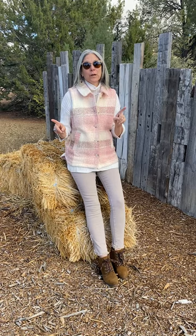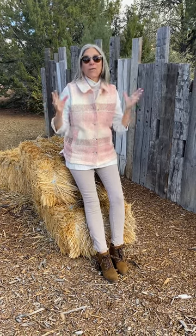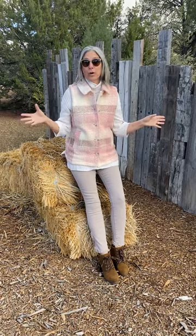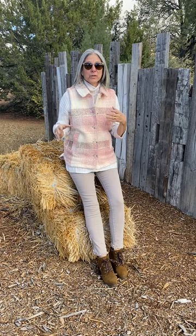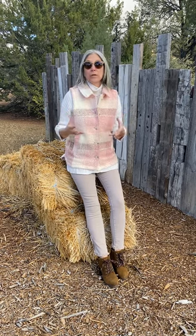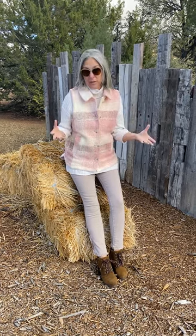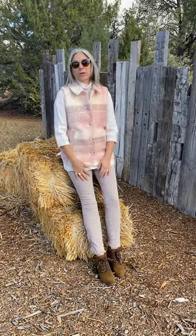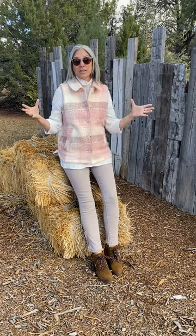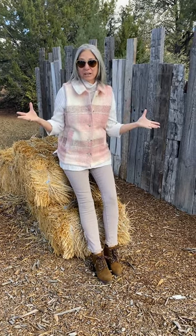Today we're talking fashion and we're talking vests. Has anybody noticed how vests are everywhere this fall? Still early fall, I thought I would share with you some of my observations for vests. I've always been a vest lover, always since high school. I remember shopping for school clothes in the fall and whenever I saw a vest, I would buy it — and I'm still a vest lover.